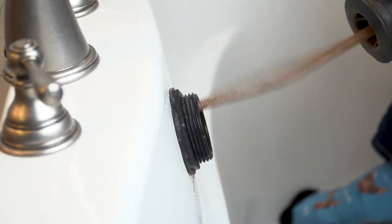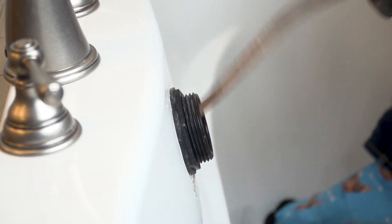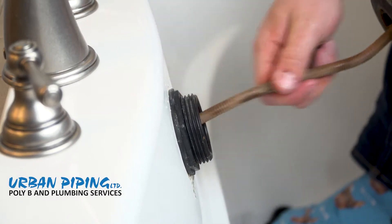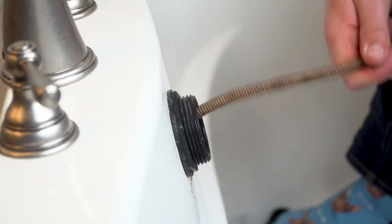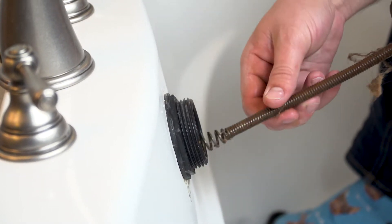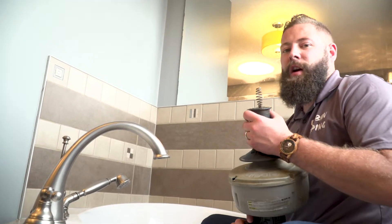Ready? That should do it. Let's see what we got. There we go — looks like a bunch of hair. Another clog bites the dust.